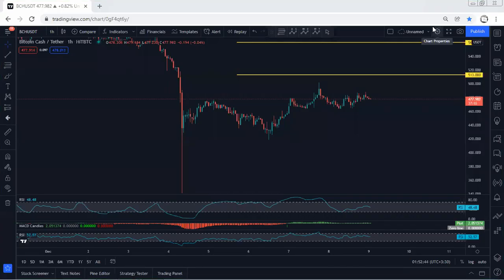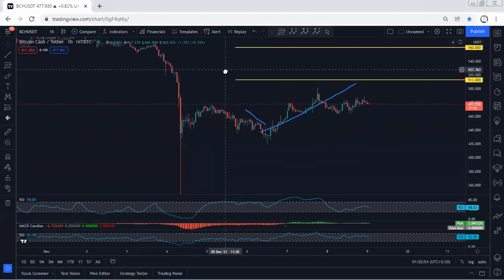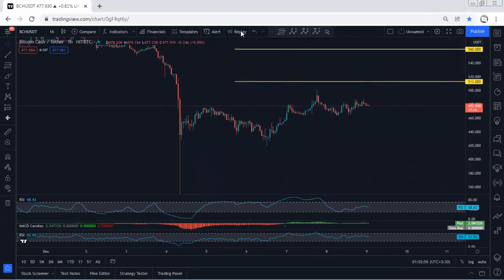BCH — we start with the one-hour chart. I want to give a quick update. If you refer to our analysis, since the price was within this zone we have been looking for buy, and this is what we got. The targets we were looking for were 513 followed by 560, but as we can see after the breakout of the previous stop, it has turned into a corrective move.